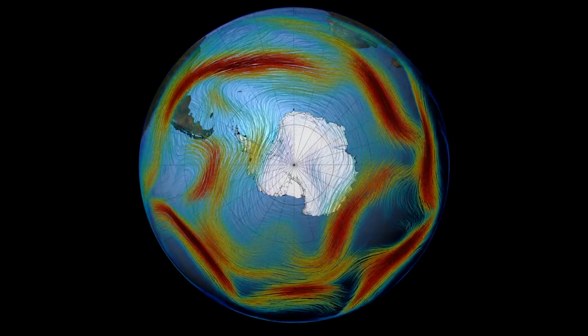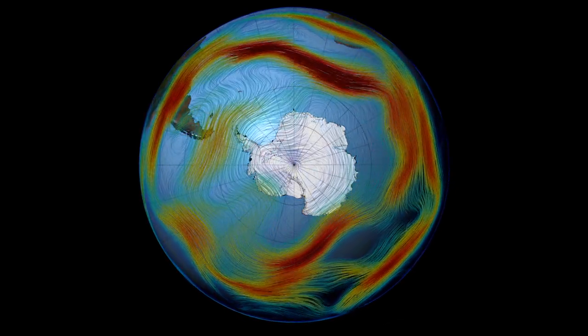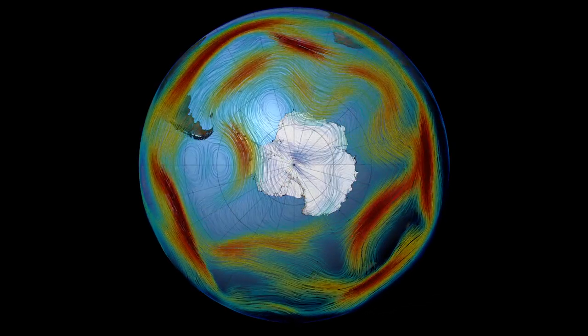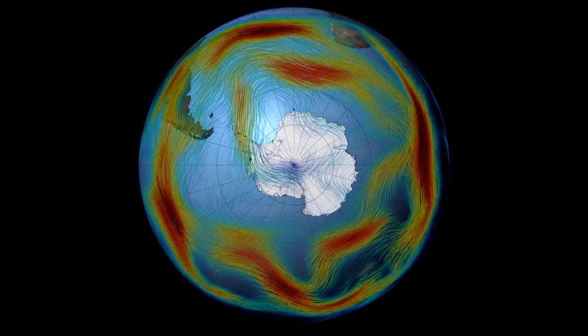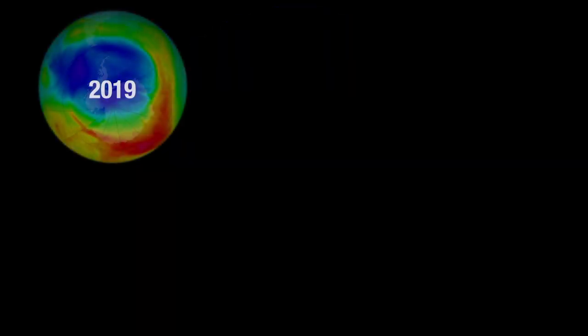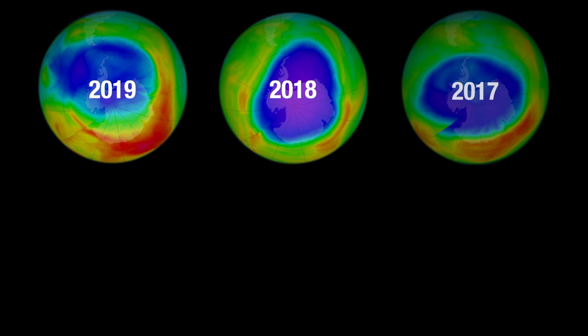This year, the polar vortex, a spiraling wind pattern over the South Pole, was unusually wonky. This warmed the stratosphere, the part of the atmosphere with the ozone layer, which significantly slowed down ozone depletion. Although the small ozone hole this year was caused by weather patterns,